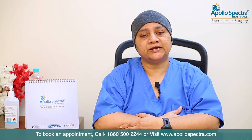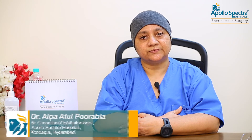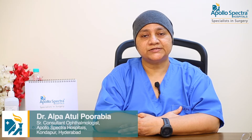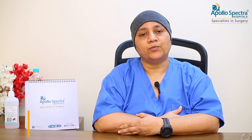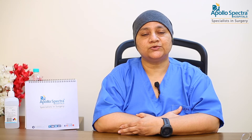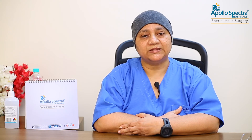We have to measure the intraocular lens power before we plan for the cataract surgery. There are basically three types of intraocular lenses. The first is monofocal lens. When we implant a monofocal lens, it improves your distant vision, but you need to wear reading glasses because once the cataract is removed, the reading glasses will still be required.